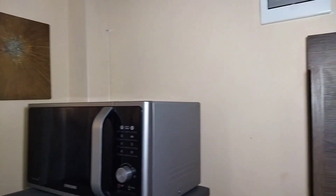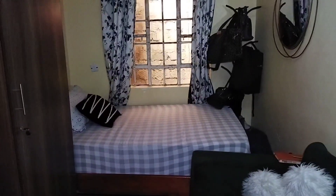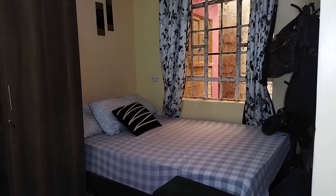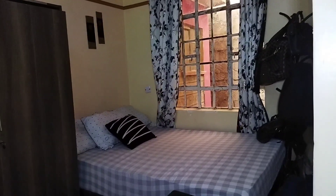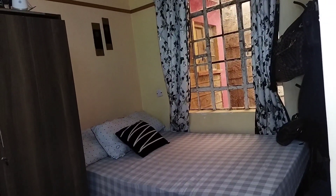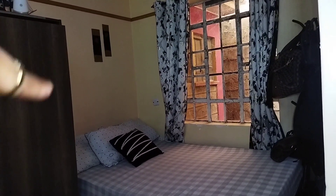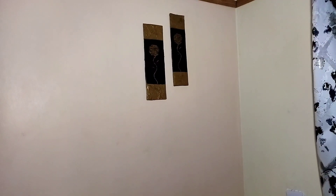So let's go to the bedroom. It's just simple — there's the bed with pillows and that wall art. Those two pieces of wall décor on that side I also made for myself.